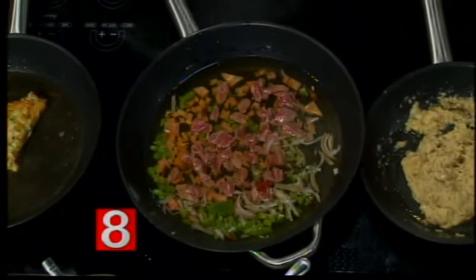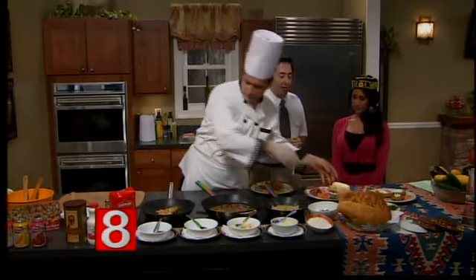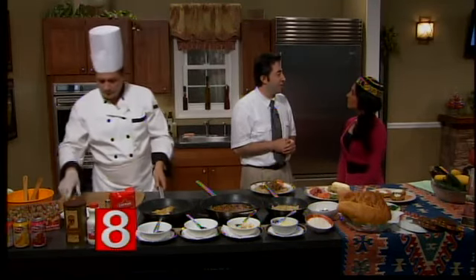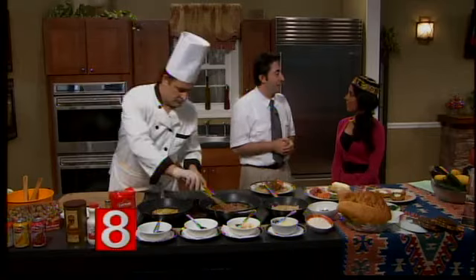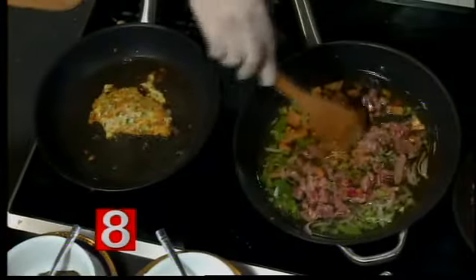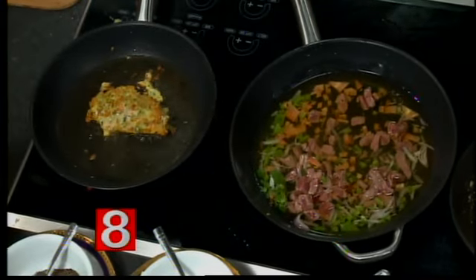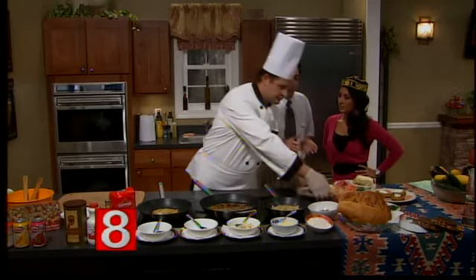And that goes along with your lunch menu — you have quite a deal going for lunchtime. Right now we're doing a promotion on sandwiches and wraps: all sandwiches and wraps are $5.99. We're in competition with other fast food restaurants, but this is healthy and you get a whole meal. We do everything fresh — nothing frozen.